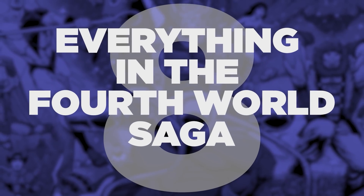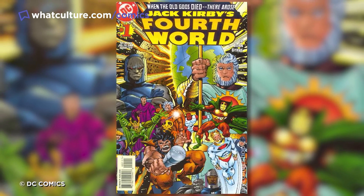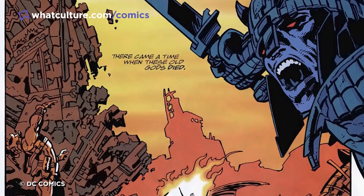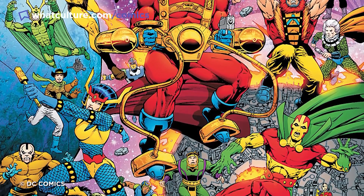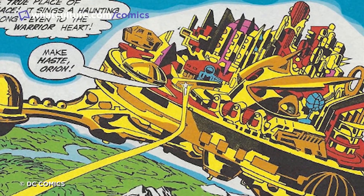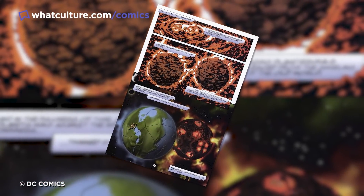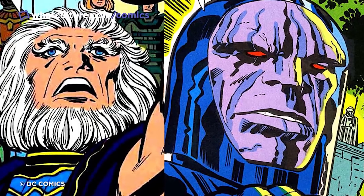Number 8: Pretty much everything in the Fourth World Saga. The Fourth World was Jack Kirby at his best and most bonkers — a series that kick-started with the writer and artist literally killing the old gods he'd helmed while at Marvel and replacing them with the New Gods. Immortal beings of Kirby's own creation who inhabited the worlds of New Genesis, a planet comprised entirely of all that was good and noble, and Apokolips, a place that was everything New Genesis was not.